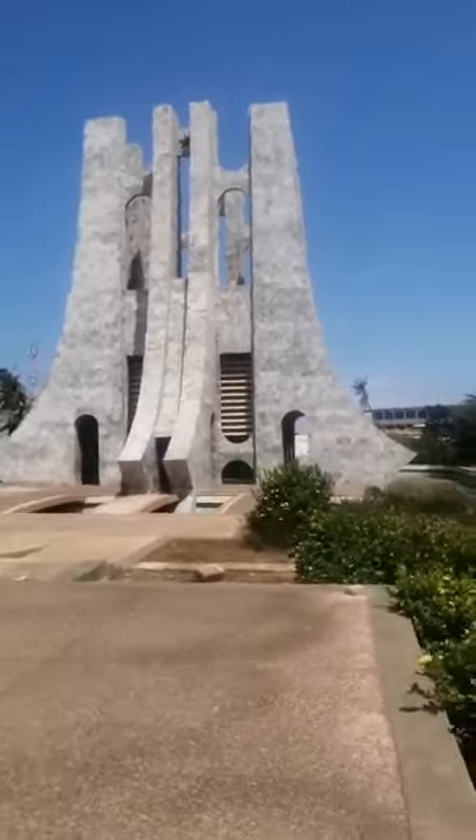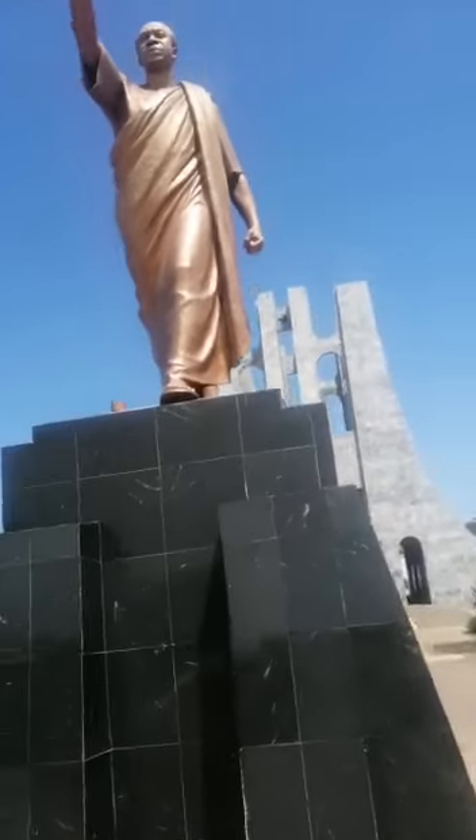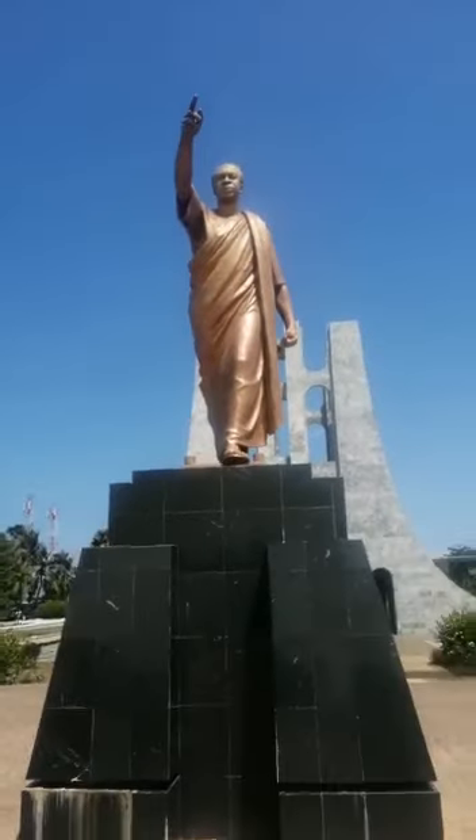This is the Kwame Nkrumah Memorial. The Kwame Nkrumah Memorial was built to honor the great president of Ghana, Kwame Nkrumah.